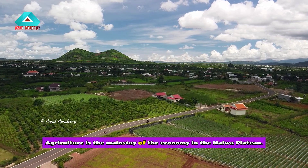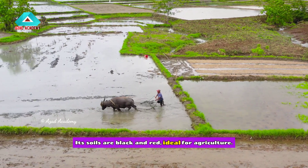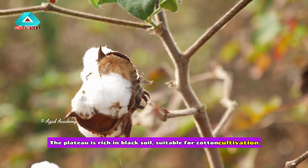Agriculture is the mainstay of the economy in the Malwa Plateau. Its soils are black and red, ideal for agriculture. The plateau is rich in black soil, suitable for cotton cultivation.